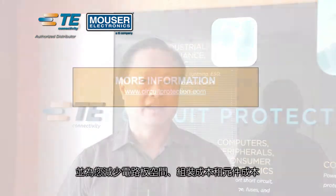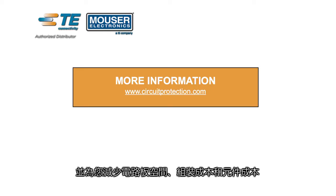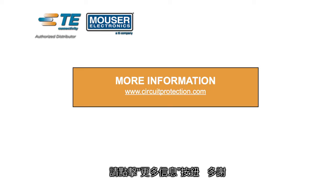To find out more about how TE Circuit Protection's SESD devices can help facilitate your end-to-end design and save you board space, assembly costs, and product costs, please click on the More Information button. Thank you.